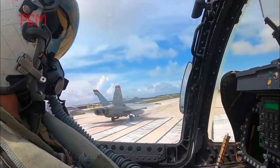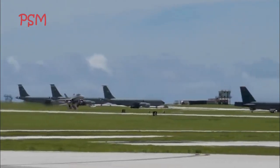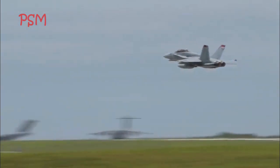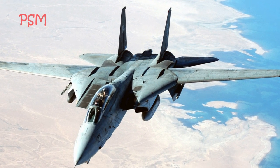Low-rate production began in early 1997, with full-rate production starting in September 1997. The Super Hornet entered fleet service with the United States Navy in 1999, replacing the Grumman F-14 Tomcat.